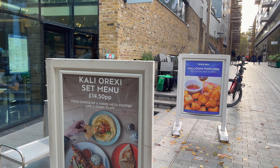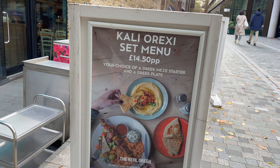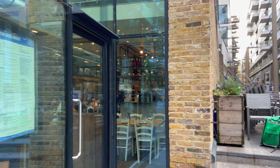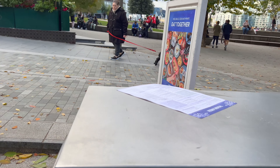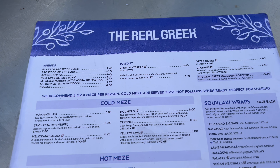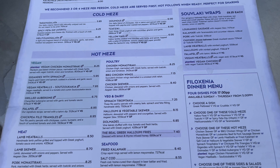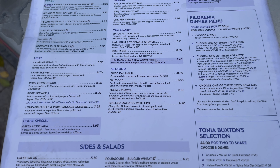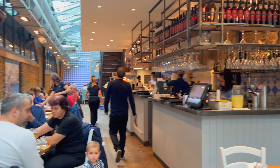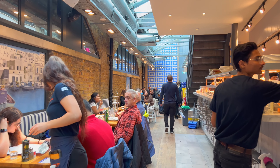They have a set menu — 14 pounds and 50 pence per person. They even put the menu over here so we could see. It's also a dinner menu. Let's go and check it out. Smells great in here.